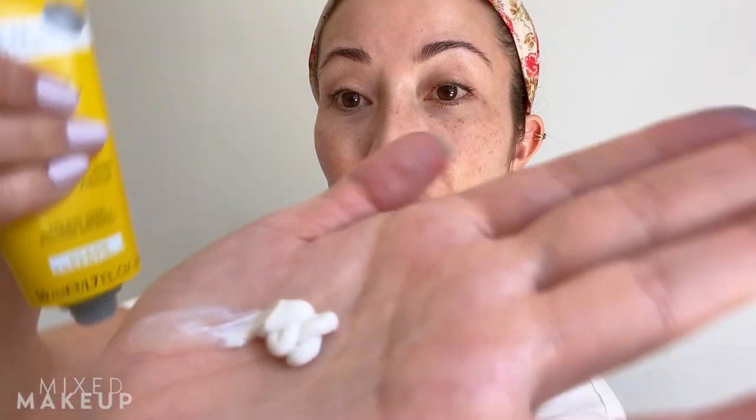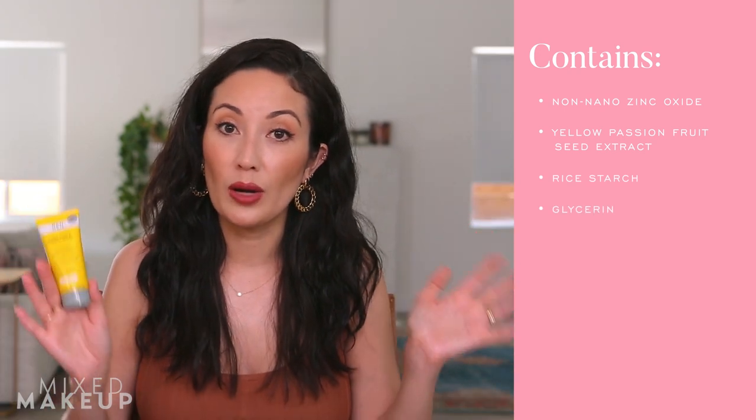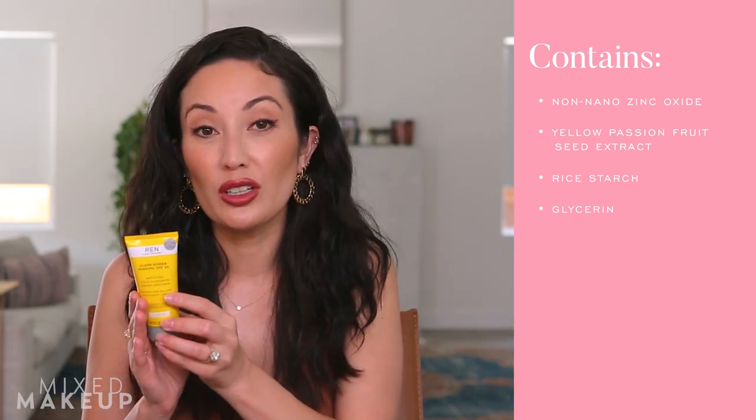Next is the Wren Clean Screen Mineral SPF 30, which I've been using for a very long time — it was the only sunscreen I used last summer. It's mattifying, so if you want a sunscreen that will mattify your skin and look nice under makeup, this is a great one. It has 22% zinc oxide, is broad spectrum, and also uses non-nano zinc oxide. It has rice starch to absorb oil rather than silicone. It feels really nice and light, and at $34 it's better priced than the Dermalogica, though it is just a touch thicker.